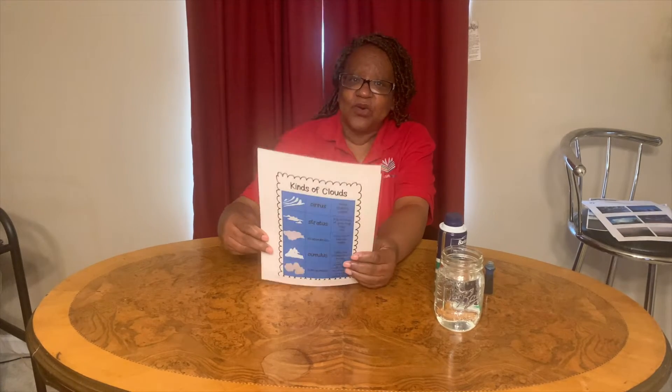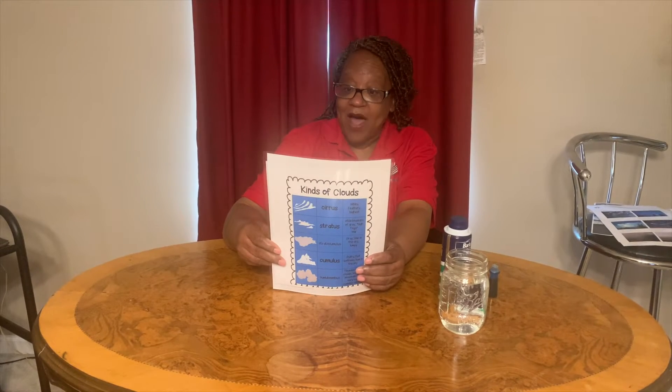Do you know what clouds are? Clouds are way up in the upper atmosphere of the earth and they're made of tiny water droplets or ice crystals.